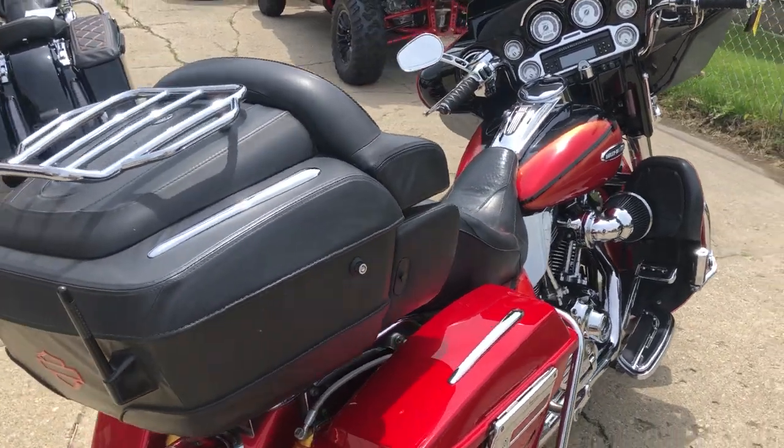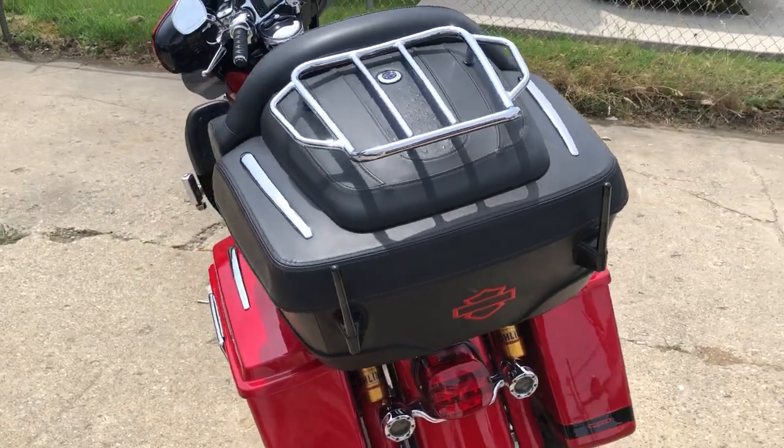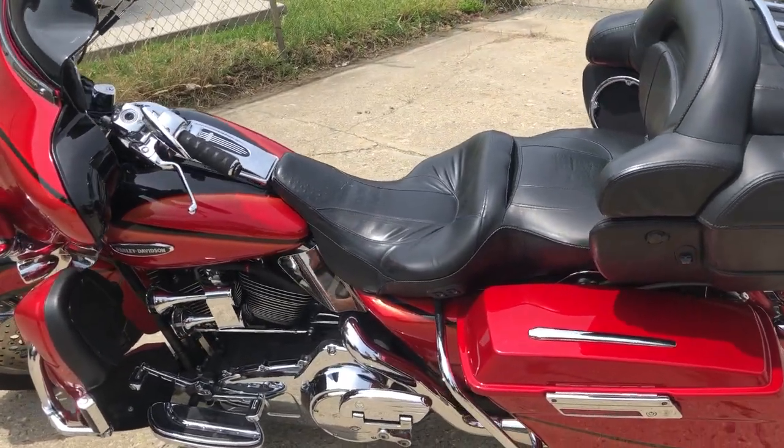Hey guys, Proof of Powersports.com. We got some beautiful weather here in Michigan, nice sunny day, great day for a ride. This one here, we're going to show you a 2007 Screaming Eagle for sale. It has 37,851 miles.